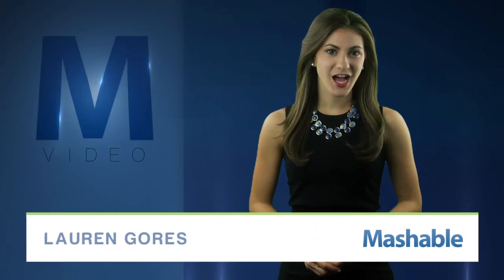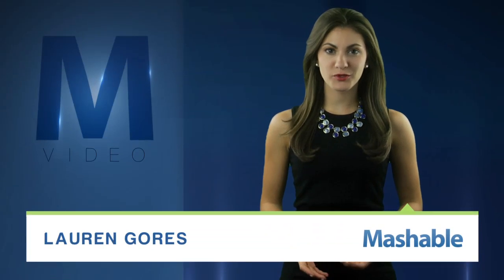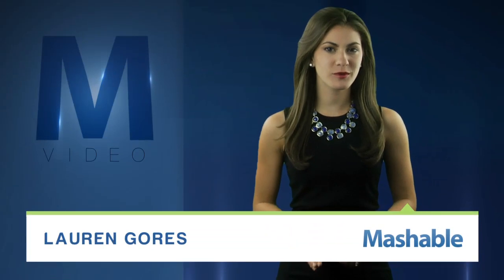For Mashable, I'm Lauren Goris. A new kind of retinal implant could help restore vision. In the most common form of blindness among older people, it's the retina's light-sensing cells that die off, but the rest of the eye remains intact.